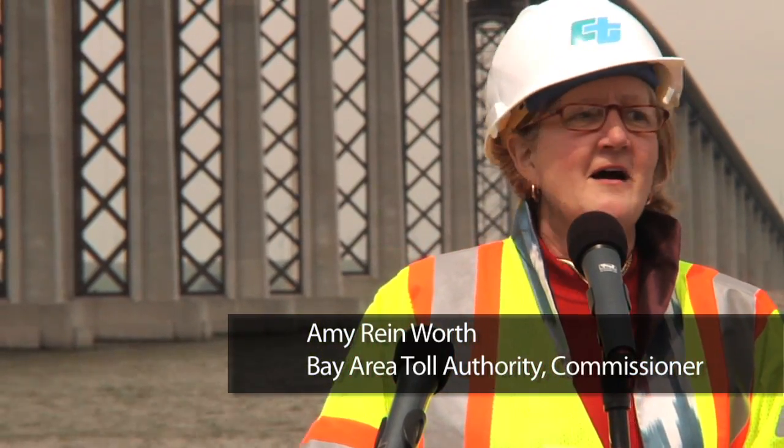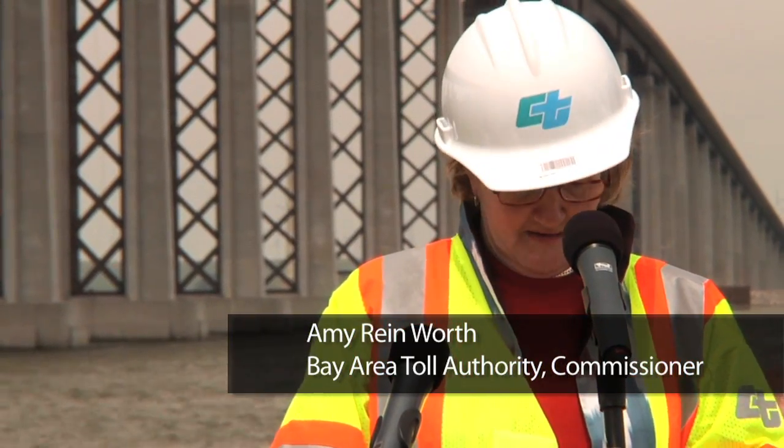We want to say thank you to the hundreds of thousands of Bay Area toll payers who have funded this project.